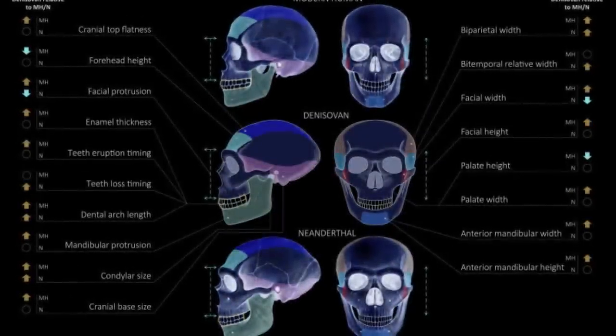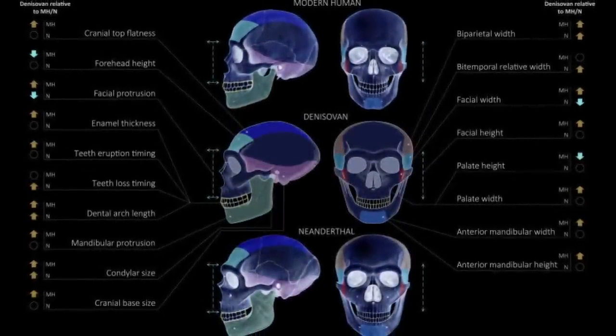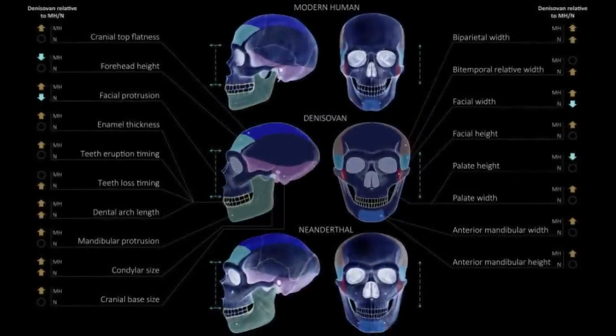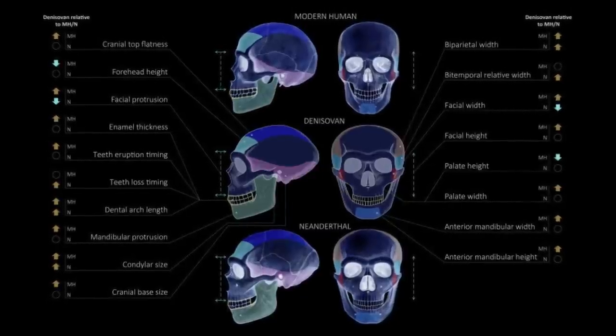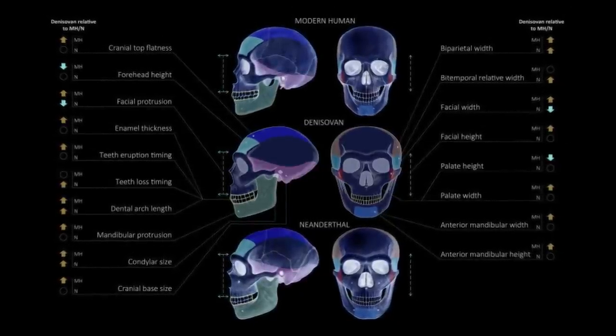In a recent study, scientists presented a method for reconstructing skeletal morphology using statistical analysis of DNA. I won't go into the exact science, but the paper is linked in the description if you are curious.